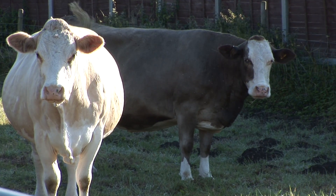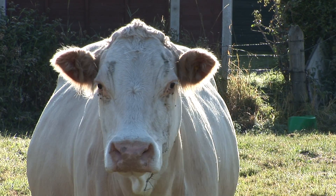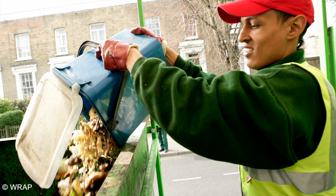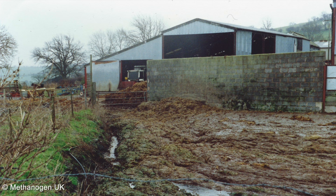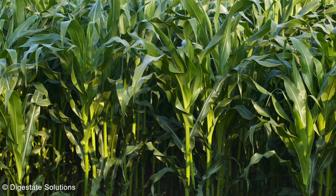The organic materials which we feed to anaerobic digesters we actually call feedstock, and there are generally four sorts of feedstock for anaerobic digestion. There's sewage sludge which is generated on sewage works across the UK. There is food waste coming from households and from retail and from commercial food factories. There is animal manure which is generated on farms, and also crops are actually grown specifically for anaerobic digestion in the natural rotation.